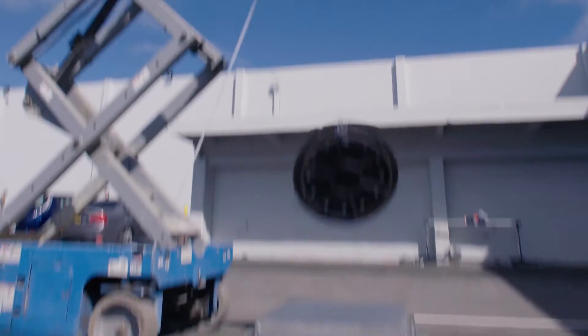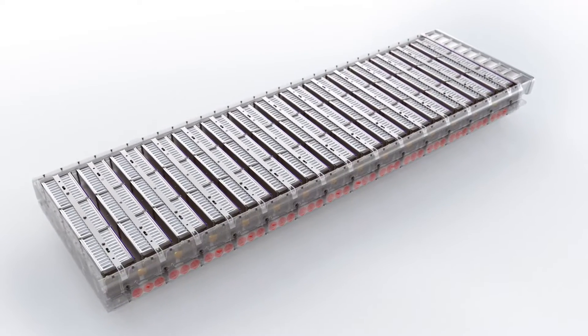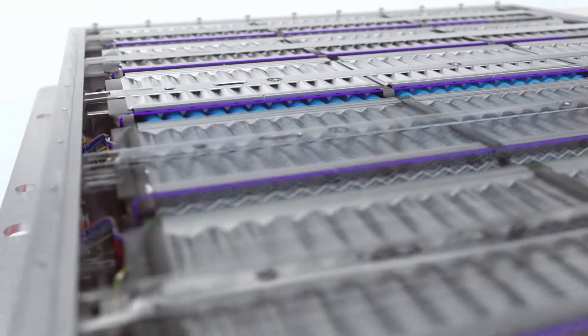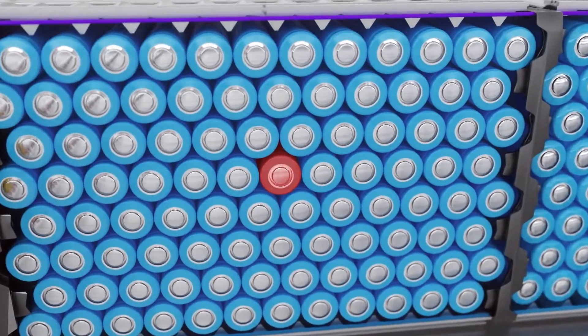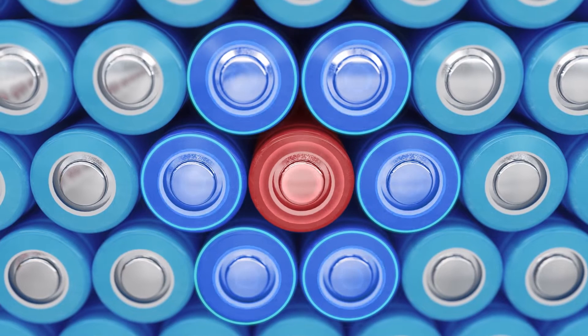cold, impact, submersion, and vibration. All Proterra battery packs are designed with passive propagation resistance. So in the rare case of a single cell failure with a thermal event, the issue would be isolated and not spread to neighboring battery cells.